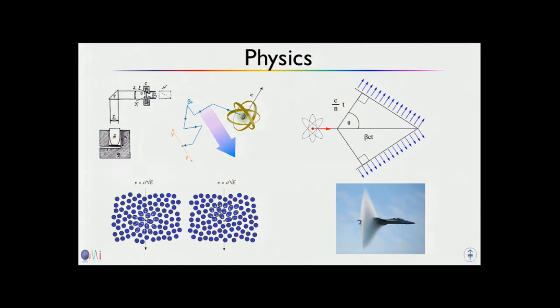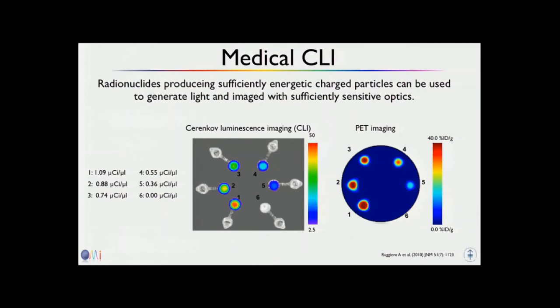Some people compare Cherenkov to the ultrasonic boom of a plane, which is not quite correct, but sort of gives you the idea. This was the apparatus Cherenkov used — the radioactivity was in here, he had a prism or mirror and looked in there. He said he needed to sit for quite some time in the dark before he could start looking to see it with his own eyes, which tells you he must have had quite some activity.